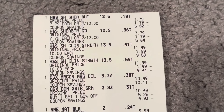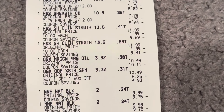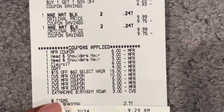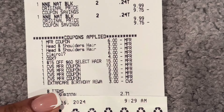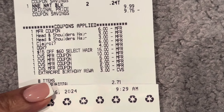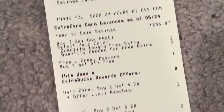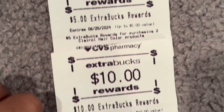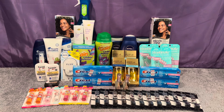Here's the first transaction receipt — you can see the Head & Shoulders, Clinical, OGX, and Clairol all came off. Both Head & Shoulders and Clairol double-dipped, OGX came off, and my $15 off $60 hair event CRT is visible. The birthday reward is shown but I did not count it toward my total. I had 8 items, paid $2.71 plus tax, saved $77.81 with 97% savings. In return I got back $4 for buying two OGX, $5 for buying two Clairol, and $10 for spending $30 with Head & Shoulders.